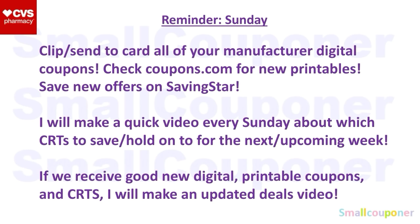Just a reminder: every Sunday, make sure that you clip or send to card all of your Manufactured Digital Coupons, check coupons.com for new printables, and save new offers on SavingStar. I will make a quick video every Sunday about which CRTs to hold on to for the upcoming week. And if we receive good new digital or printable coupons and even CRTs, I will make an updated deals video.